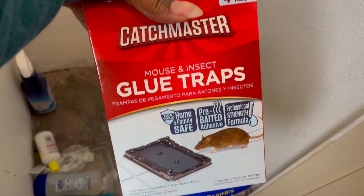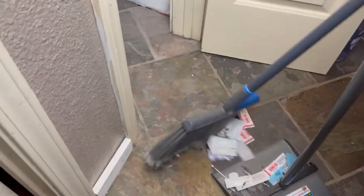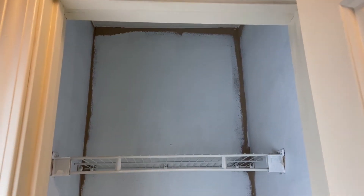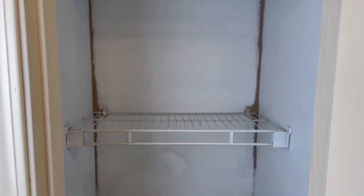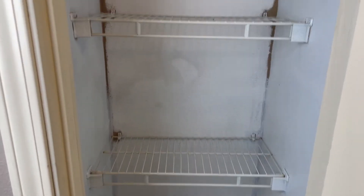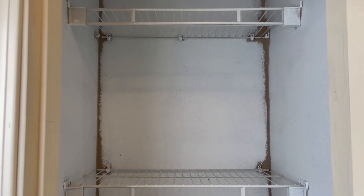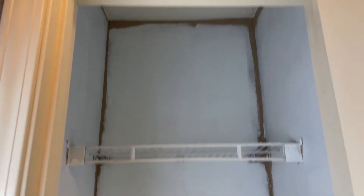When you live in the country, you kind of have to have these on hand. I have cleared this entire linen closet out and I would really love for my husband to paint this. So what I think I'm going to do is stop here and see if my husband can go ahead and paint this before I put everything back in.